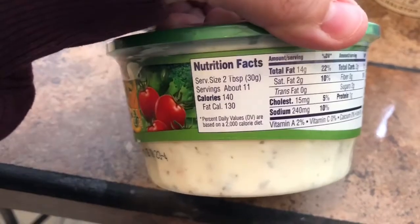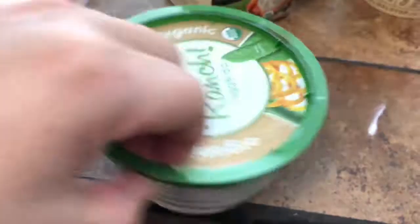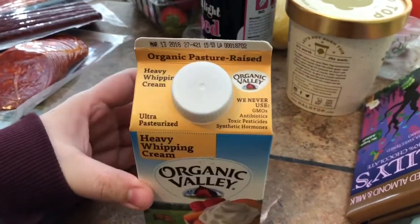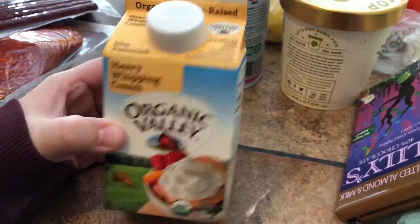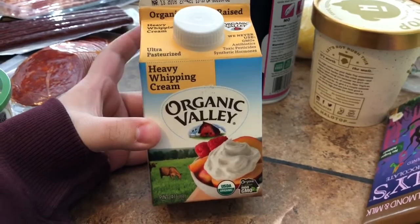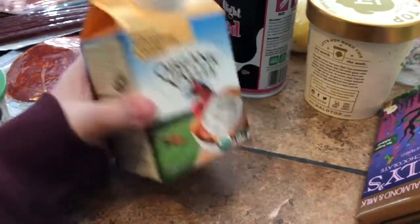We also got the Organic Valley heavy whipping cream for our keto coffees in the morning. Unfortunately we've been trying to find the Horizon heavy whipping cream but it seems like every time we go somewhere they're out of it, so it's just a small one but it'll suffice for now.